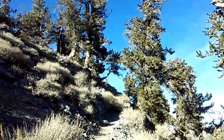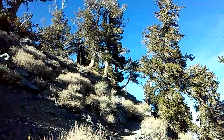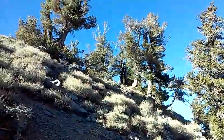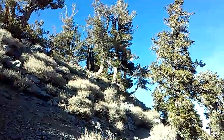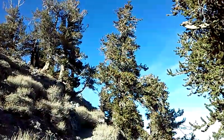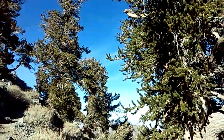Here I am up on Telescope Peak on the last few little switchbacks before the top. These pines I mentioned earlier are bristlecone pines. They've got to be above 9,000, 10,000 feet before you see them. This is the only place I ever see them.